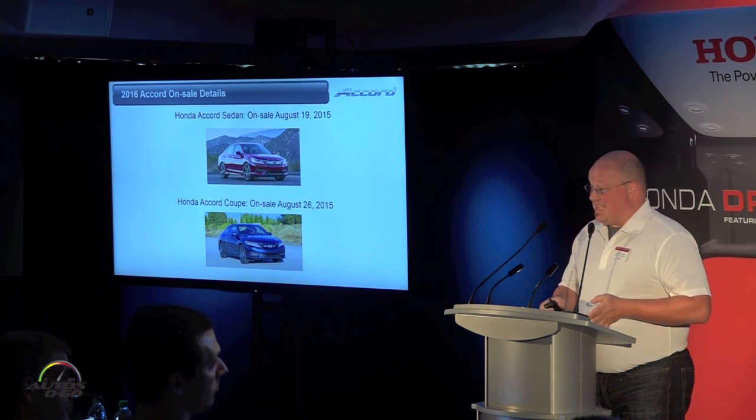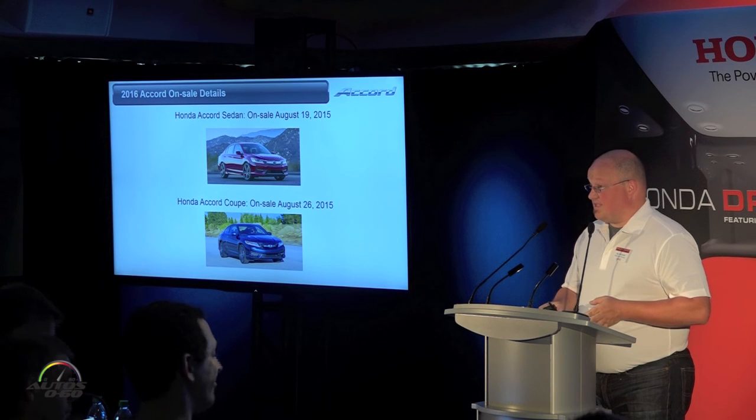The sedan will go on sale August 19th, followed shortly thereafter by the coupe on August 26th.